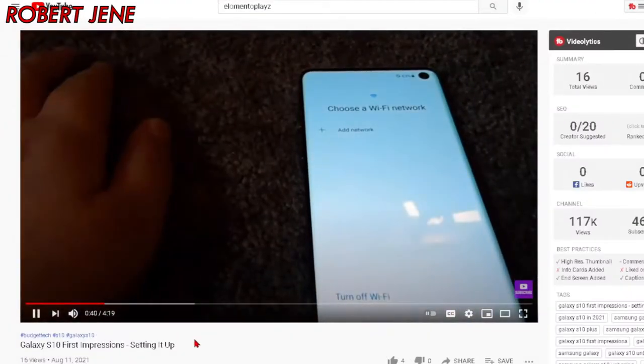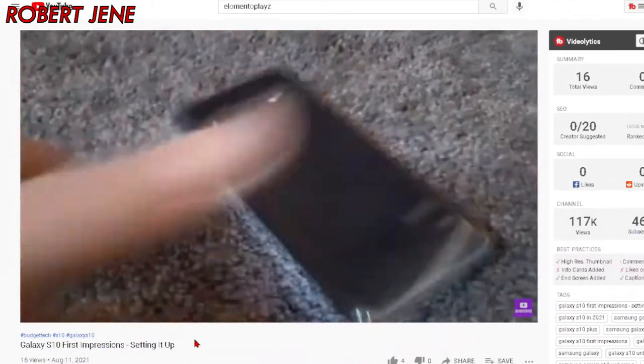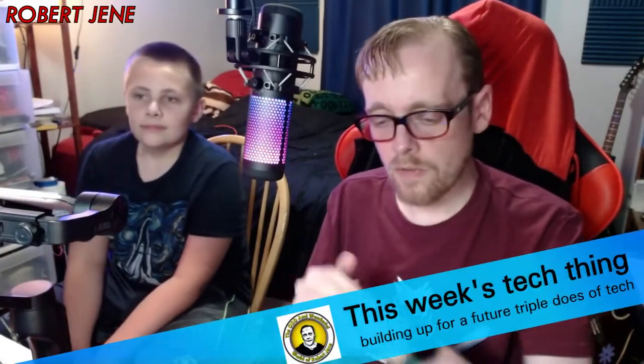Hey, time travelers. This is Future Slash Editing Me here. I forgot to say this in the video — sorry, I got the hiccups because I just ate supper too fast. Charlie did a really good video reviewing the S10 on his channel — I'm going to put a card up here so you can see it. He actually edited that video on the S10, which is even more impressive on top of the fact that he bought the phone on his own. So let's move on to this week's tech thing, which I'm sending back to past me because I already filmed it earlier.